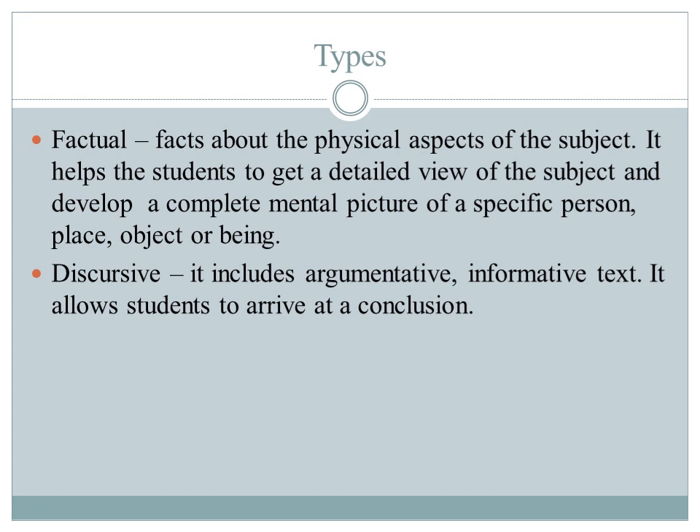Notemaking basically involves noting the main points of whatever we read or heard. There are two types of passages given for taking notes. The first is factual, which is about the physical aspects of the subject. It helps students to get a detailed view of the subject and develop a complete mental picture of a specific person, place or object.